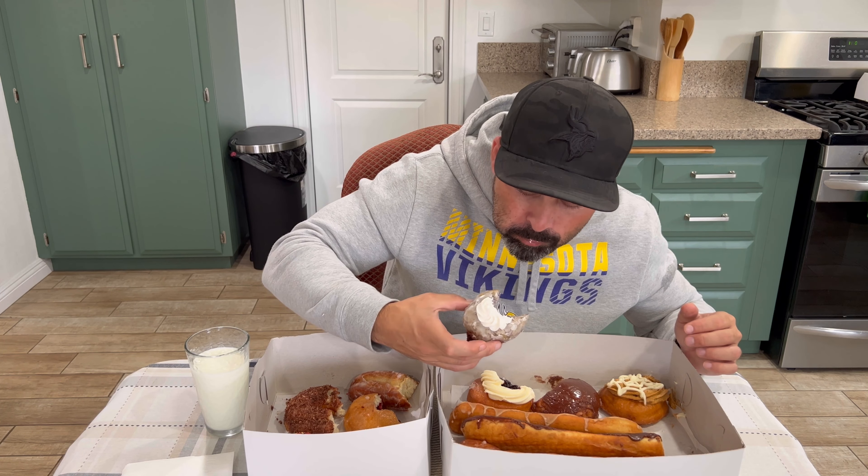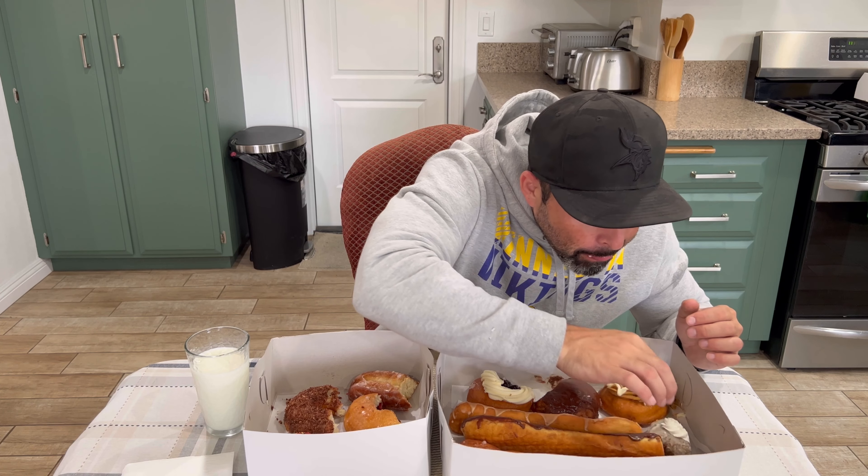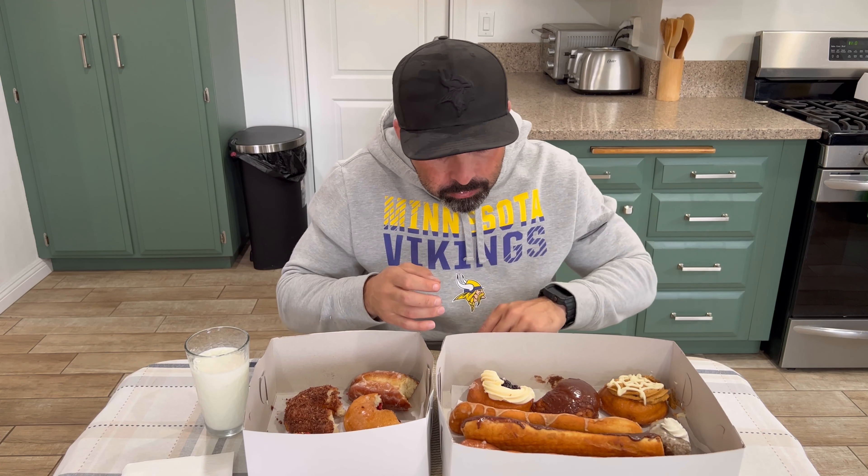This is a blueberry with cream on top. Got the blueberry cake. It's actually quite nice. I'm actually surprised that I like this one. I'd give this one a 7 out of 10.